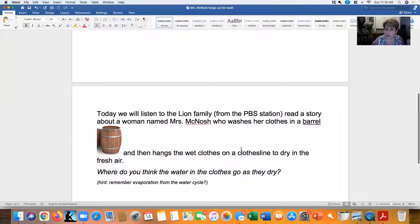Today we're going to listen to the Lyon family — remember the Lyon family from PBS? They're going to read the story for us today and we're going to follow along. It's about a woman named Mrs. McNosh who washes her clothes. She doesn't wash them in a washing machine — she washes them in a barrel like this. She fills it up with water, puts some soap in there, washes the clothes by hand, and then hangs them up on a clothesline to dry outside in the fresh air.